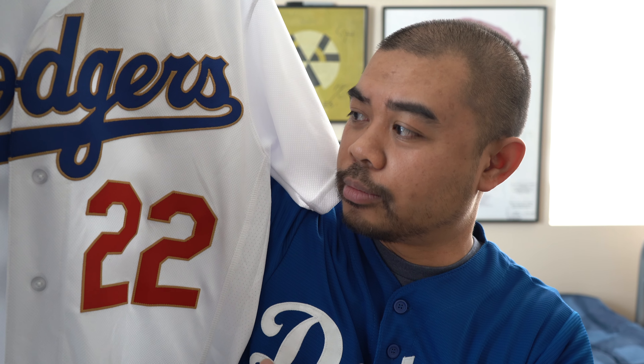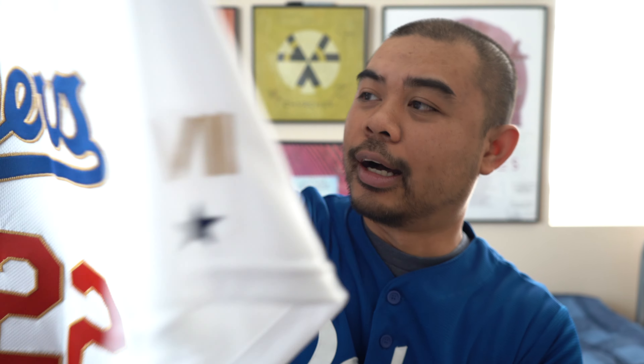This is the jersey that I got. I got my LA Dodgers Clayton Kershaw World Champions ring ceremony jersey. Just to let you guys know, of course, they were undefeated in this home stand — 3-0 beating the Nationals — but I love this jersey a lot.